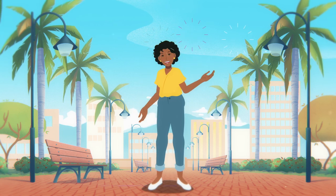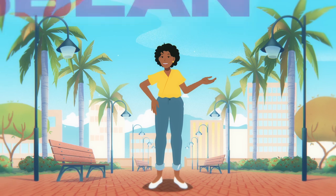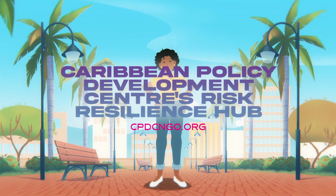Are you clear on what ICRM is? Stay tuned for more. Please visit the Caribbean Policy Development Centre's Risk Resilience Hub for more details.